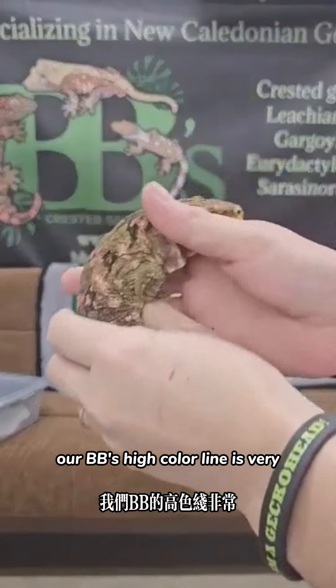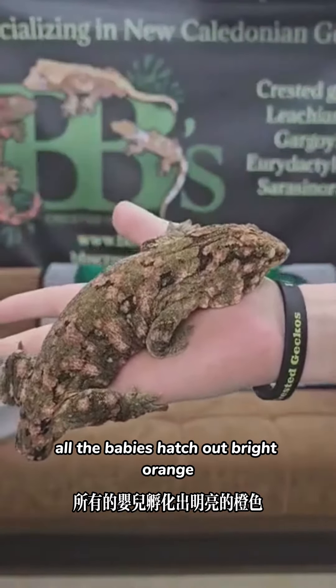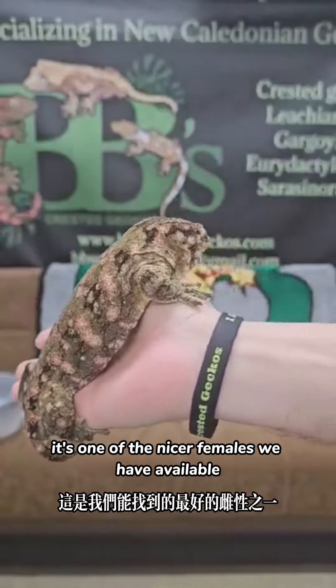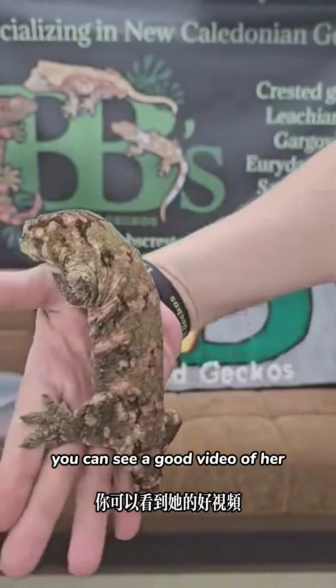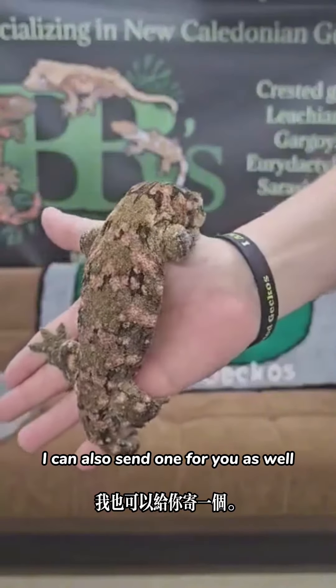BB's high color line is very, very nice — got a lot of great high color. All the babies hatch out bright orange. This is one of the nicer females we have available currently. You can see a good video of her fired up on our Instagram, and I can also send one for you as well, Mr. Casa.